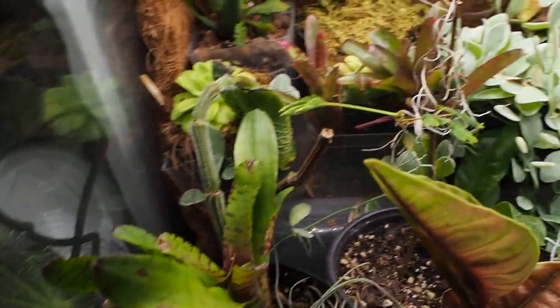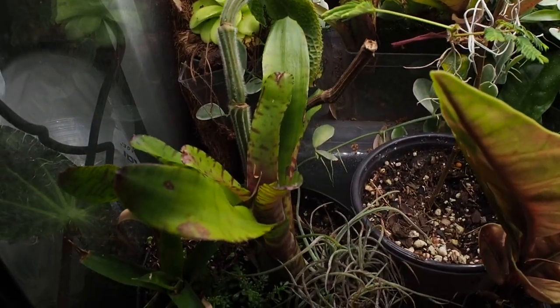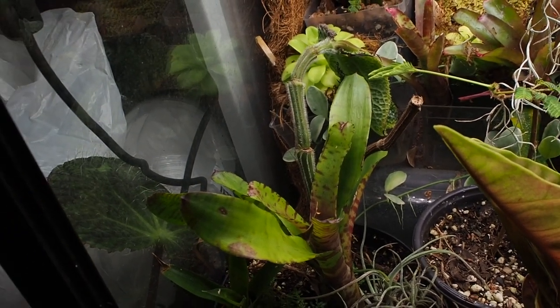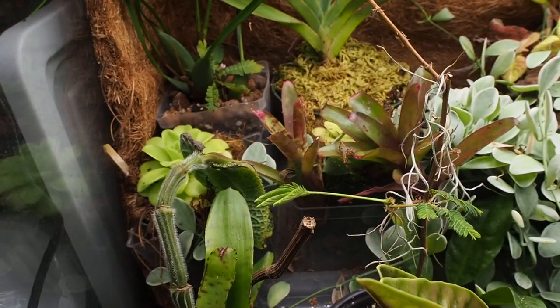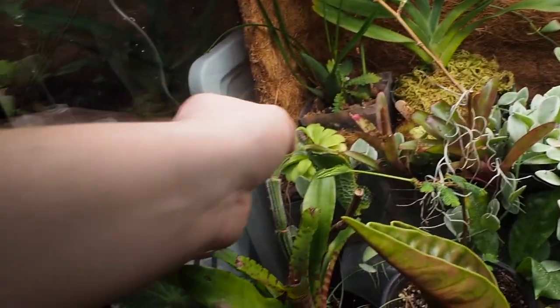I have only a couple of bromeliads left — three left to sell — and then when I get back from Belize I'll be getting in another shipment to try and sell those. I am super excited to get in a new shipment of bromeliads to provide to any of my Canadian folk.